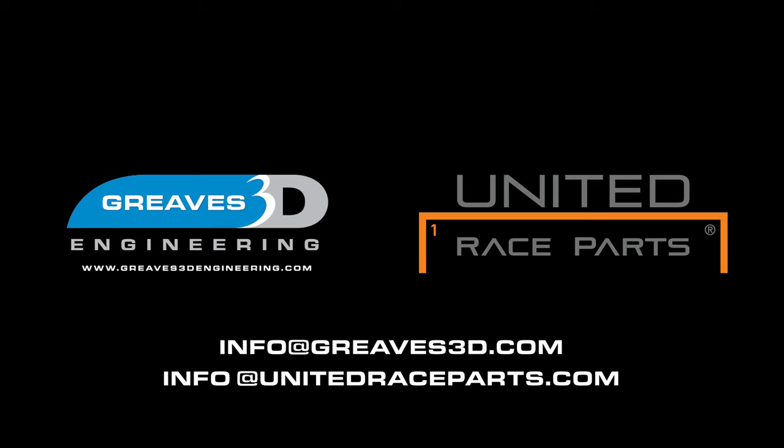If you're interested in having your own bespoke pit lane engineering station or any pit lane equipment, please contact us at info@greaves3d.com.